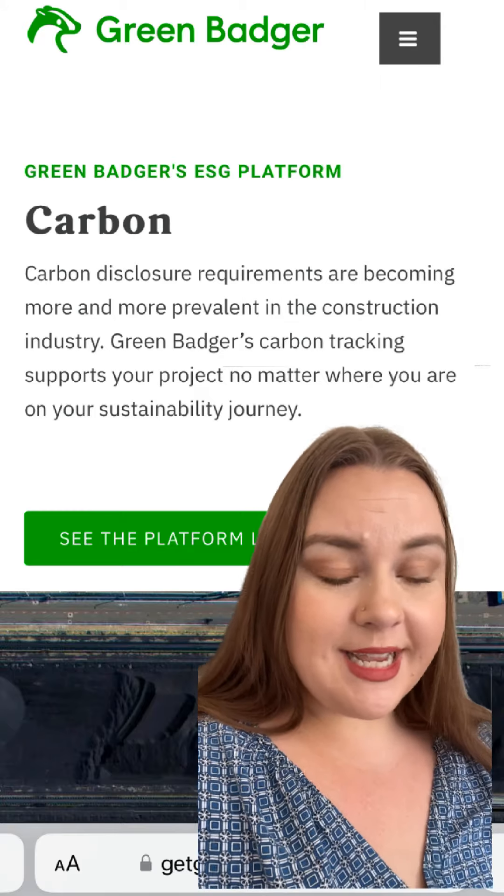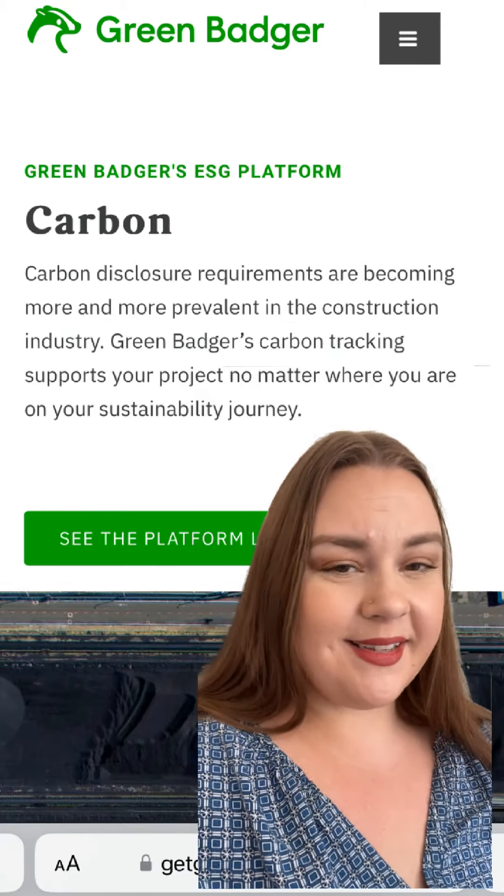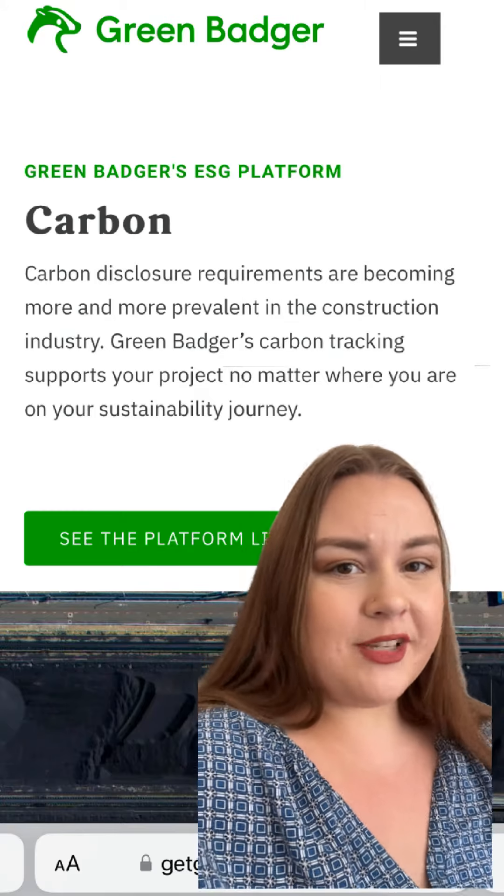Lucky for us, Green Badger's ESG platform checks all the boxes. So if you're interested in learning more or seeing a demo, please reach out.